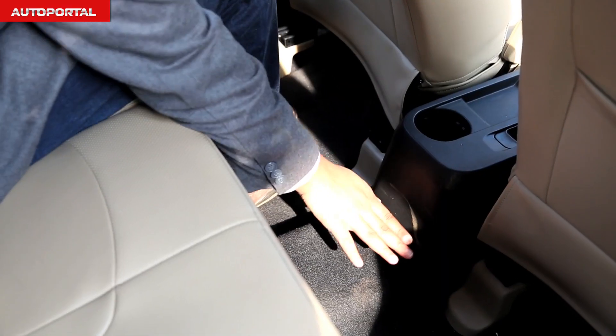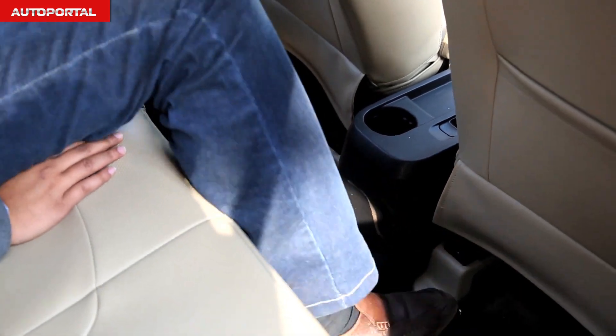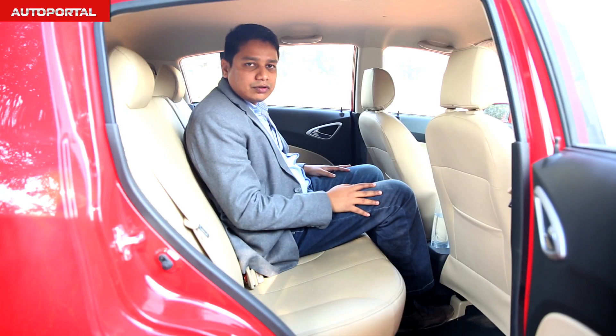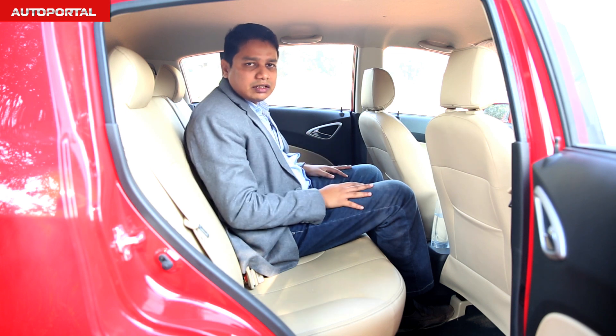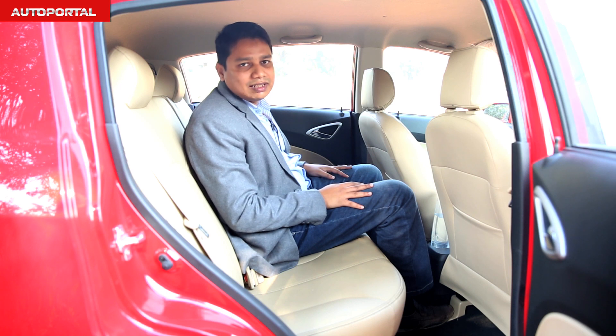The good part is that because the floorboard is very flat, whoever is sitting in the middle has got plenty of place to keep his feet. So there'll be no struggle with the core passengers for legroom or even shoulder room, because this is generally a wide car at the back. Overall, a good place to be in the back seat of the Sail hatchback.